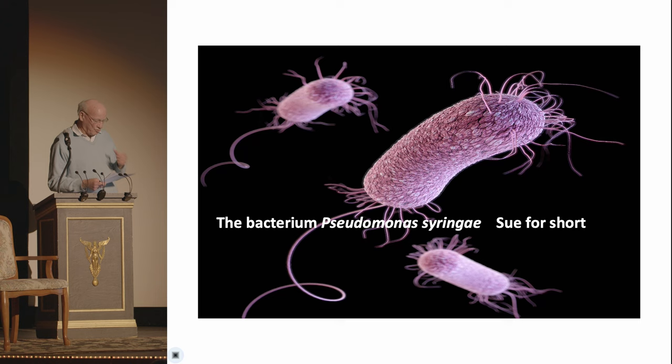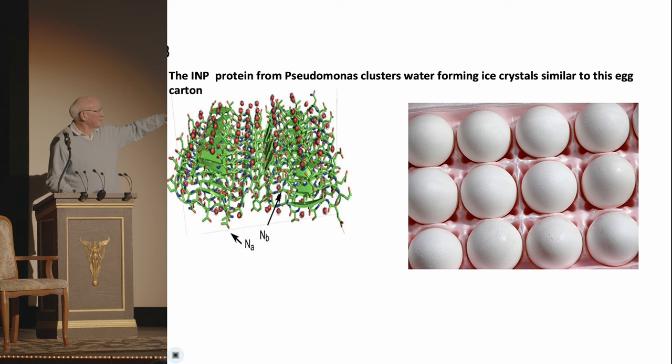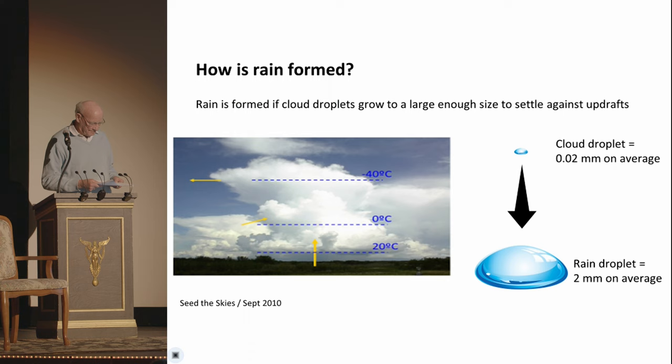So that's the bacterium — that's Sue. And we found that these bacteria are a lot more complicated. Some of them don't cause disease, but they do cause ice triggering, or ice nucleation. That's their protein that they make. And it kind of glomps onto water vapor and turns it into ice — kind of like eggs in an egg carton, they get ordered, and that becomes ice. And down they come.